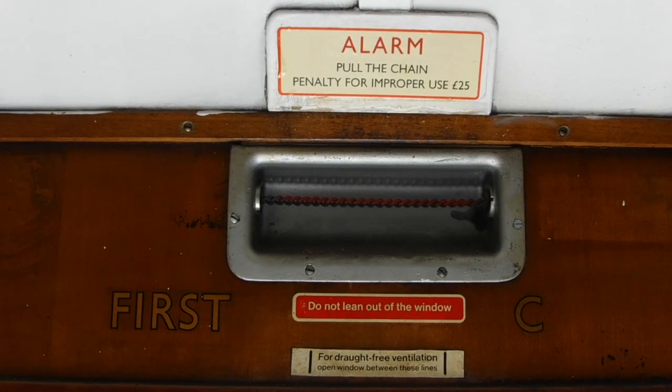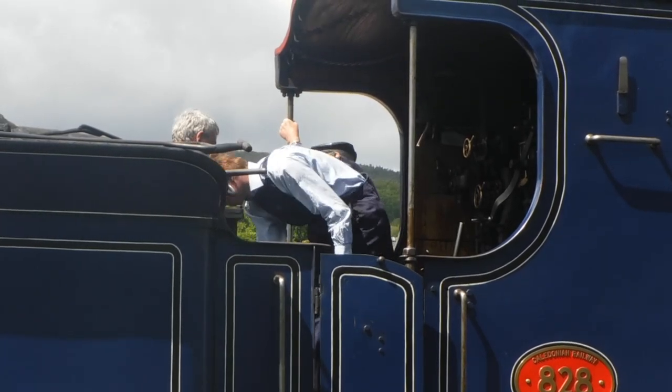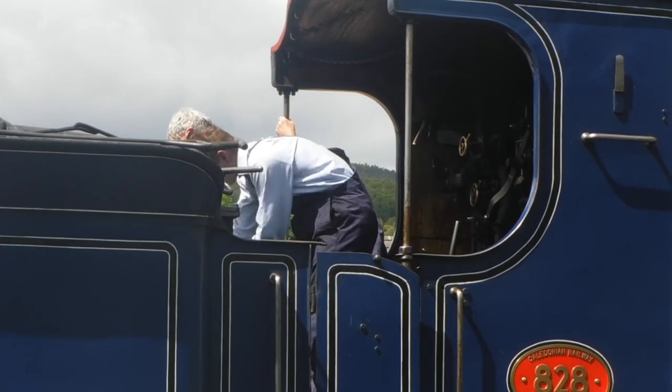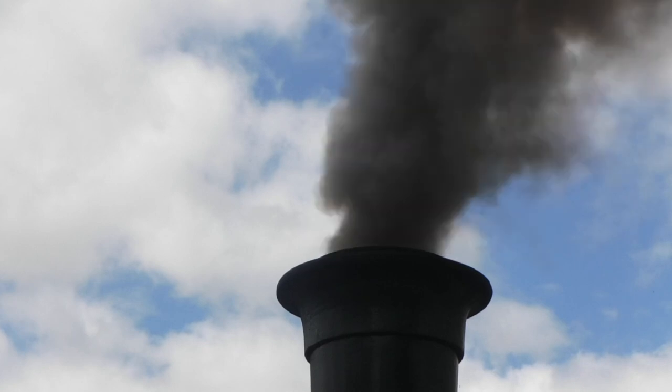After leaving Aviemore, the line follows the River Spey north through Granish Moor. The route offers picturesque views of the Cairngorms and surrounding countryside, a popular destination for outdoor pursuits of all kinds.